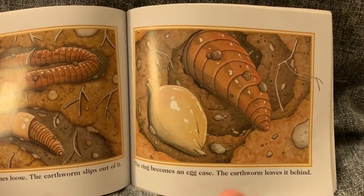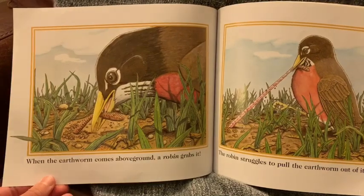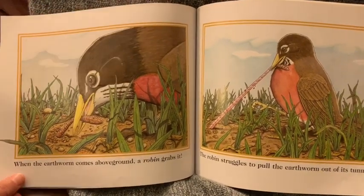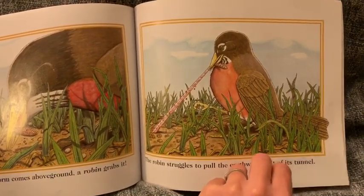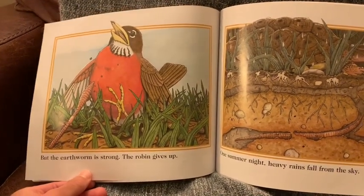When the earthworm comes above ground, a robin grabs it. The robin struggles to pull the earthworm out of its tunnel. But the earthworm is strong. The robin gives up.